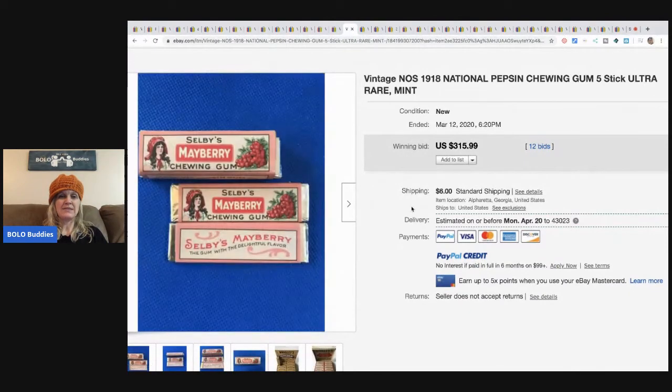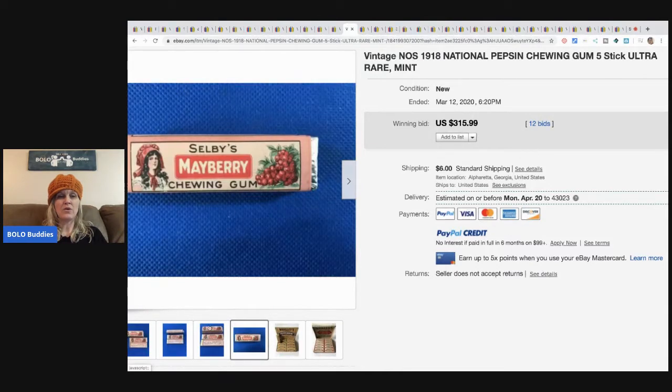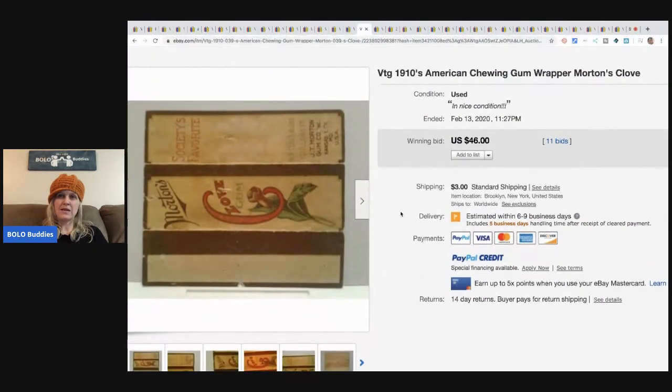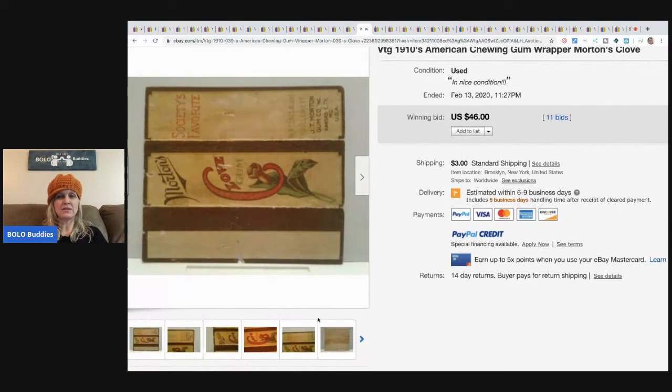Mayberry Selby's Mayberry Gum - very cool - from 1918, that's 102 years old. It sold for $315.99 with 12 bids. How on earth is that even possible to still be around? A chewing gum wrapper from 1910 sold for $46 plus shipping.